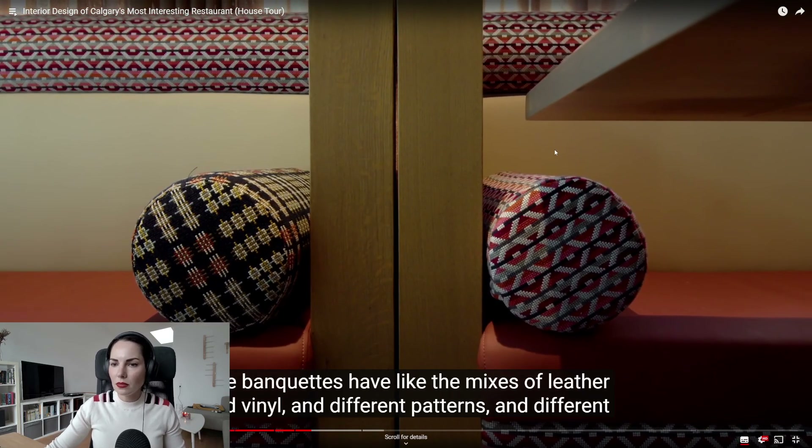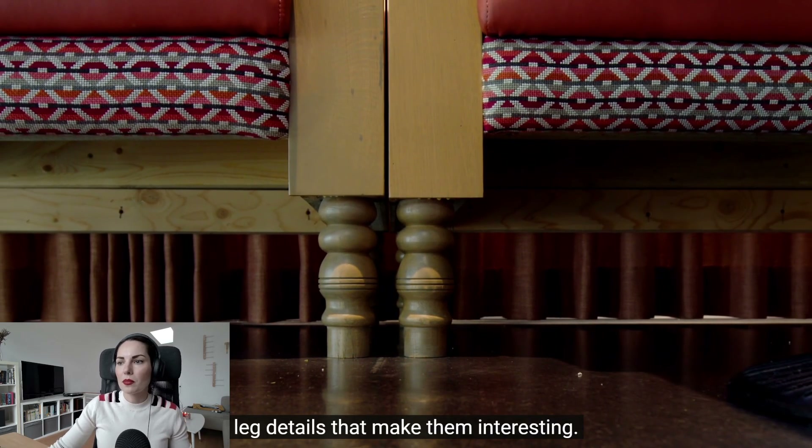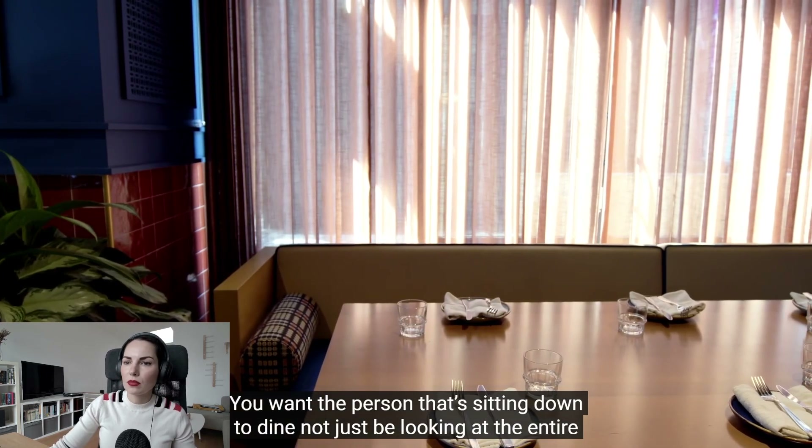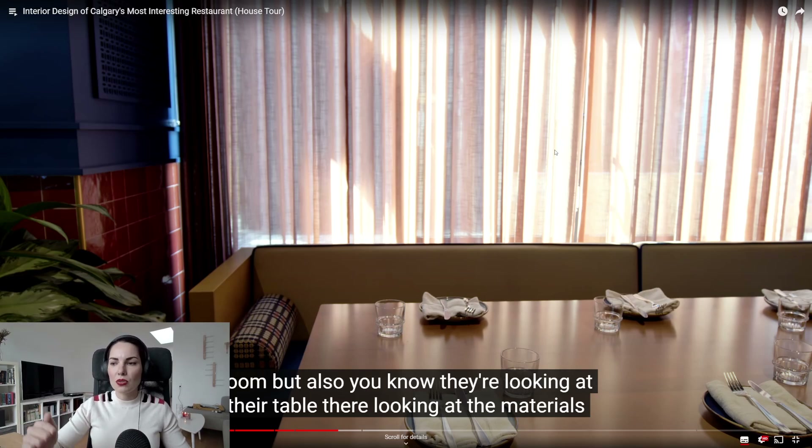You can mix interesting details on the back textures — leather, vinyl, different patterns, little leg details that make them interesting. You want the person sitting down to dine to notice those things up close. One important thing about booths: it is very important to get the height and slope of the back right, because you don't want to be sitting in a booth feeling like the table is up to your chest. Make sure the booth or banquette back is not too upright and not too laid back, and always consider the seating height in comparison to the chairs and the table.